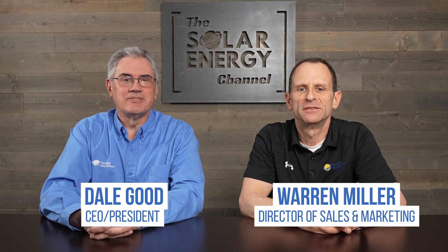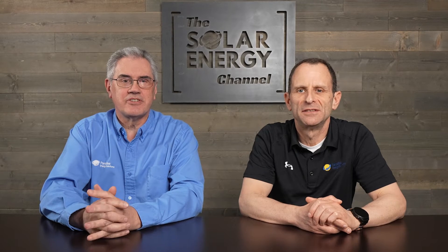I'm Warren and I'm Dale, and for over 15 years Paradise Energy has helped thousands of people control their energy costs and save money with solar energy. It's this invaluable experience that we use to bring you an honest inside look at all things solar energy.